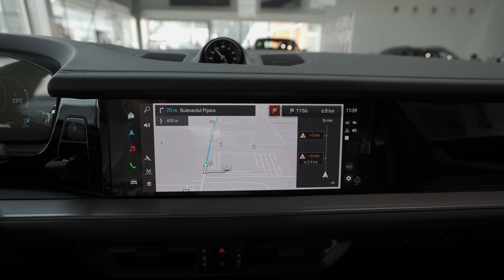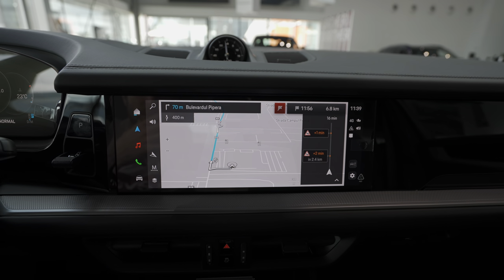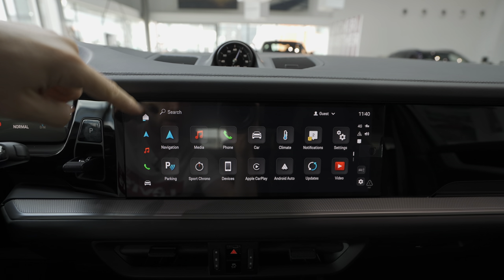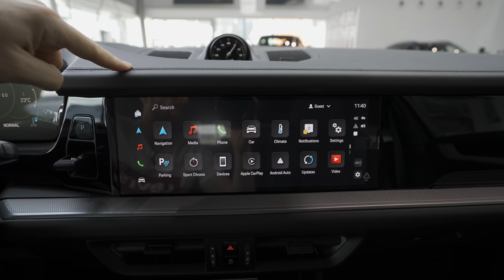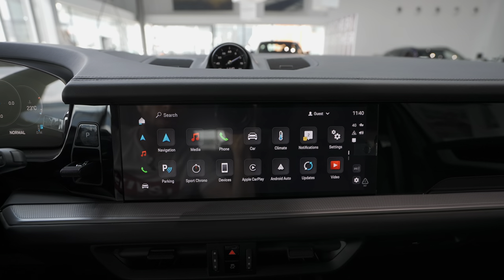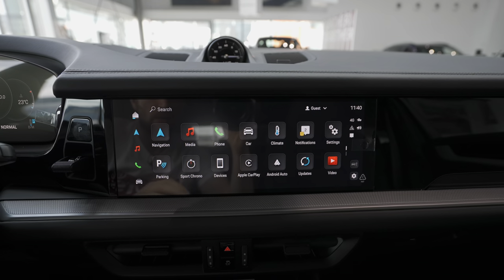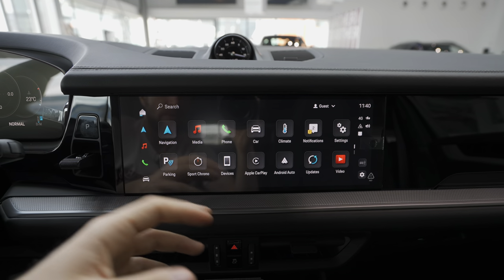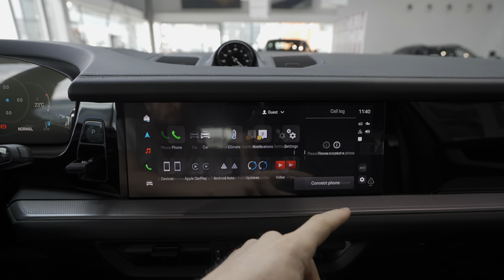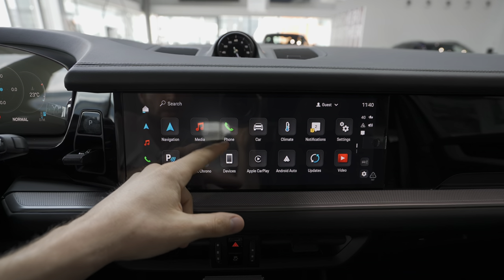Of course the car is connected to the internet. On the left side you have shortcuts — for example, the home page, where you can create a username and save all your important car settings, or use it as a guest. Here is kind of the home page and there's also a second page.